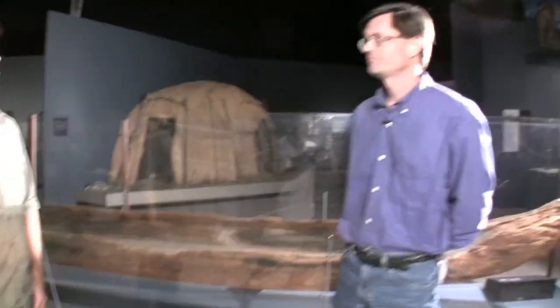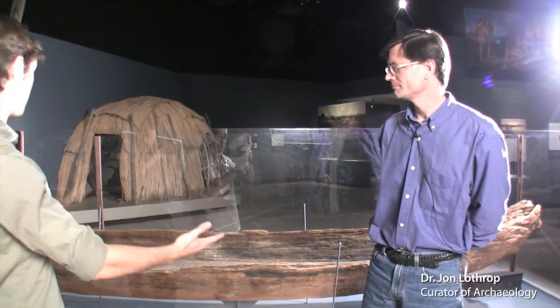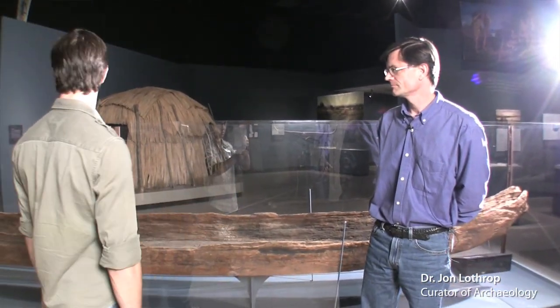We're standing here with John Lothrop, Curator of Archaeology at the New York State Museum. How are you doing? Good, how are you? Very good. We're in front of a giant 20-foot canoe. Tell us a little bit about how it's made.